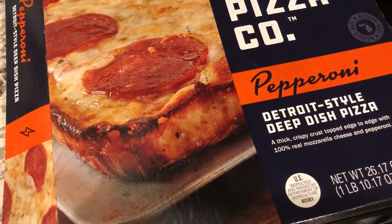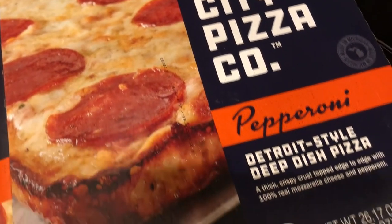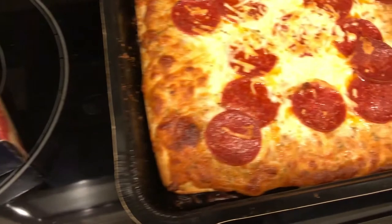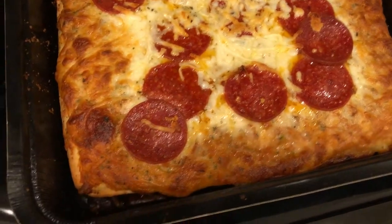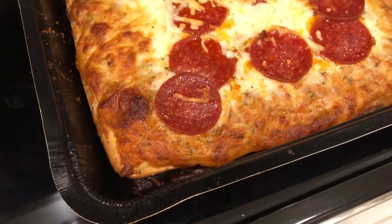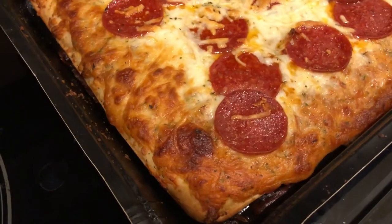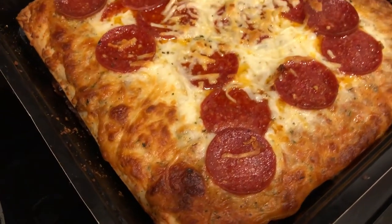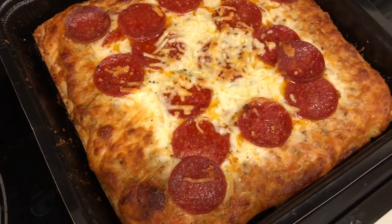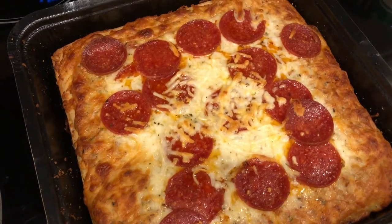Hey guys, for dinner tonight we are having Motor City Pizza Company pepperoni deep dish pizza, Detroit style. I picked this up on a Walmart grocery haul not too long ago. I cooked it at 425 in the oven — it comes in its own little pan. It does not look as good as the DiGiorno pan pizza, which is the one Howard and I really like.